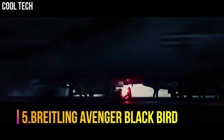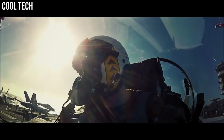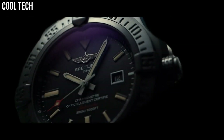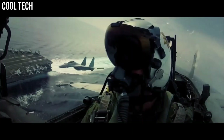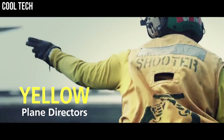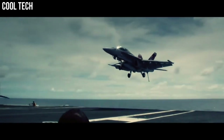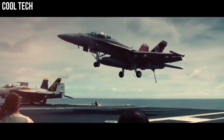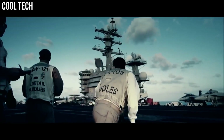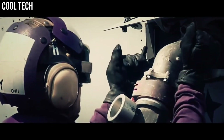Number 5. Breitling Avenger Blackbird. Brushed black titanium unidirectional rotating bezel with 60-minute scale. Dark blue dial with luminescent hands and index hour markers. Date displayed in window at 3 o'clock. Powered by the Breitling Caliber 1.7 self-winding automatic COSC chronometer certified movement, which boasts a 38-hour power reserve. Scratch-resistant sapphire crystal, glare-proofed on both sides. The case is round 48 mm in diameter, water-resistant to 300 meters.